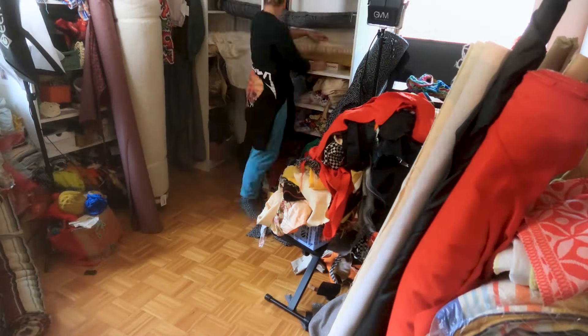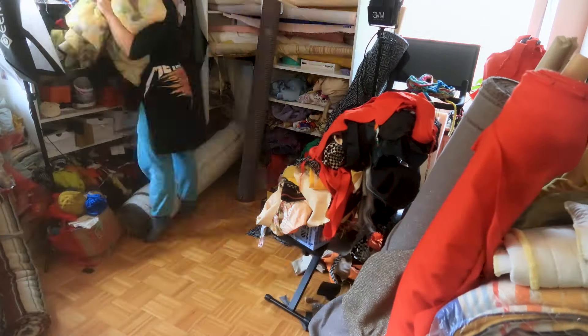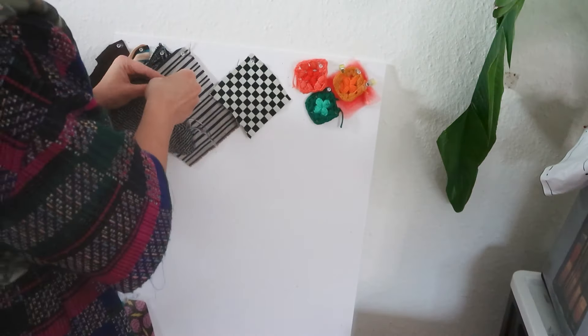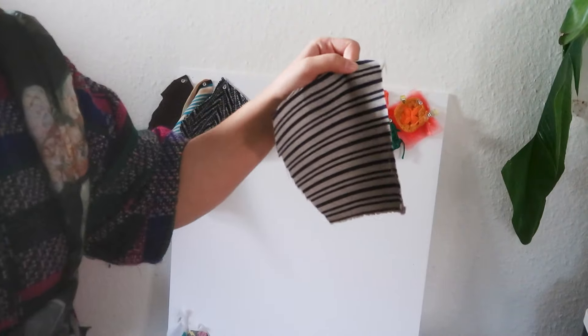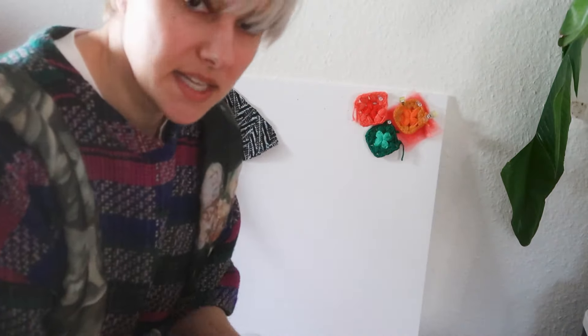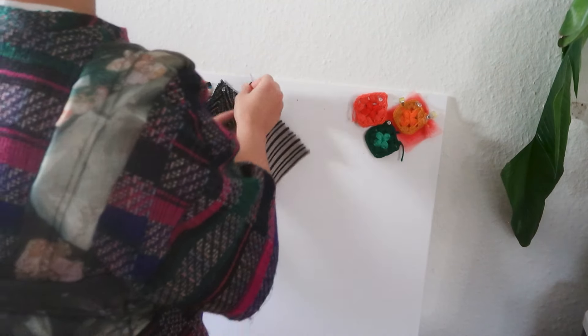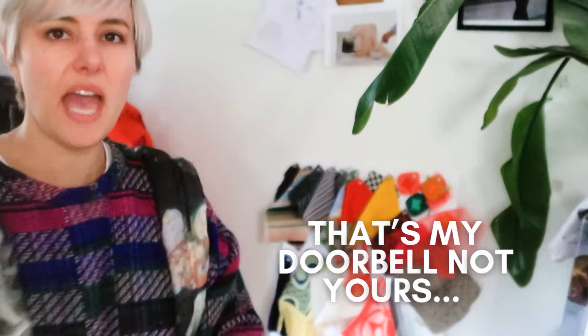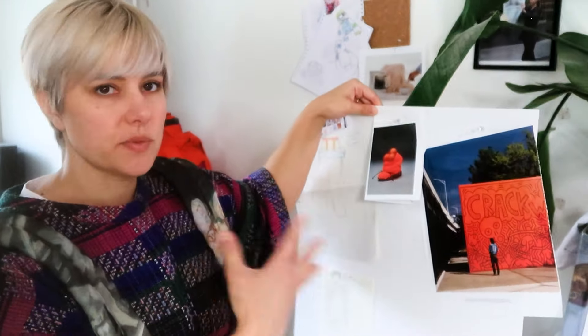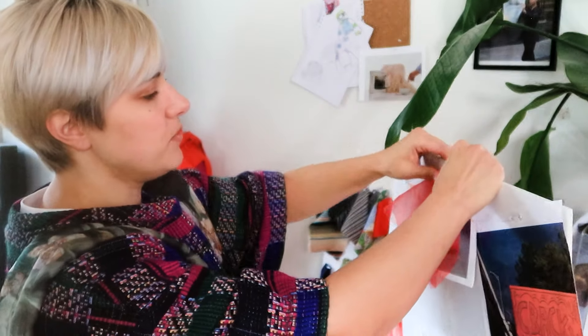One of the first places I'm starting for my inspiration gathering is with the textiles that I already have. I gave this corner a nice tidy up this weekend in preparation. The first thing I wanted to do was get all of them onto a board to start seeing what I'm working with. This is just true swatching — a little square of each one, organized by textile weight. I now have a full swatch board of all my fabric.